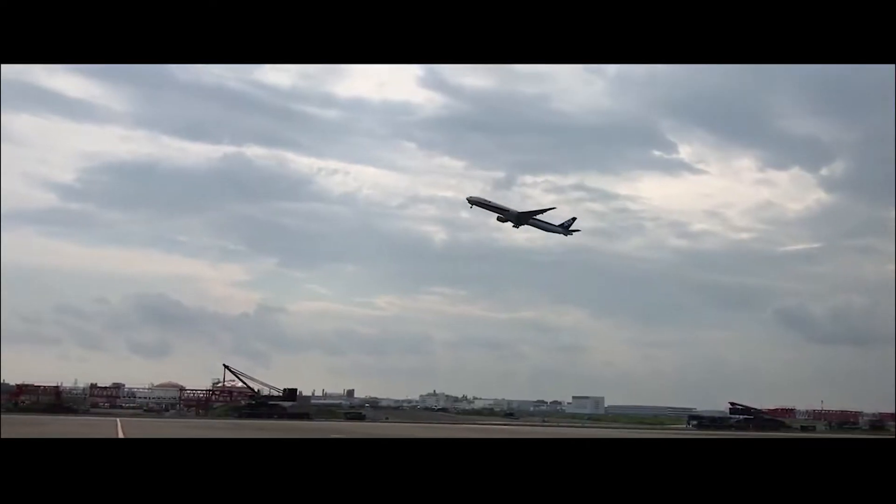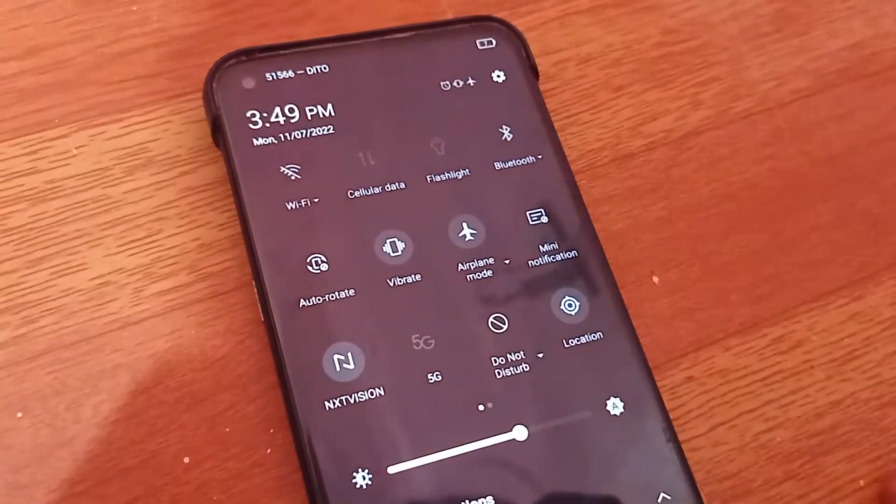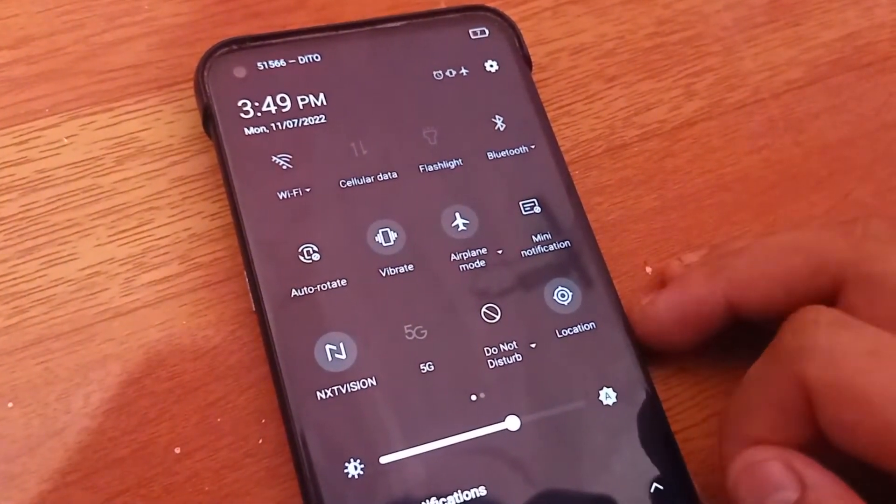As the name implies, airplane mode is intended for flights. Airlines require users to turn it on so that your phone's communications won't interfere with the plane's communications. When airplane mode is turned on, GPS services, cellular services, and Wi-Fi will be turned off. Although you can turn on location services as well as Wi-Fi together with airplane mode, it will not cause any problems.